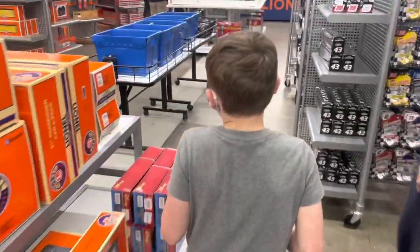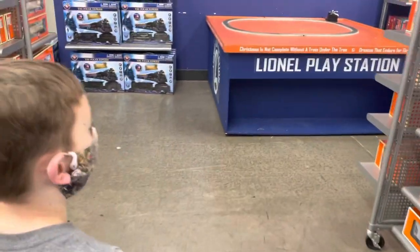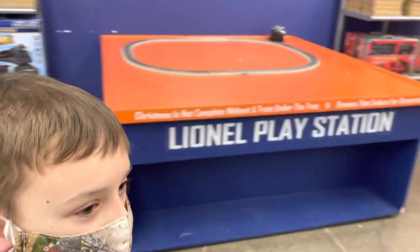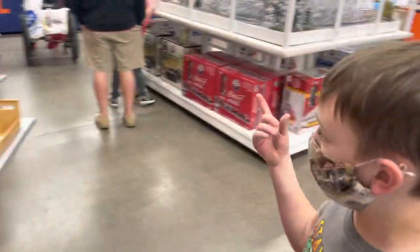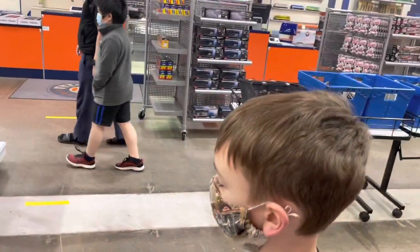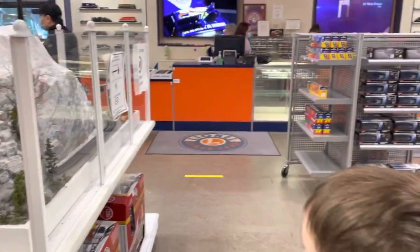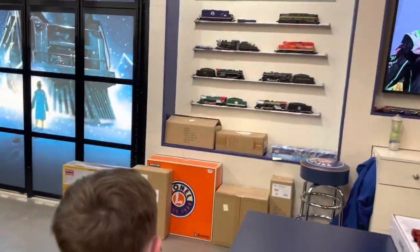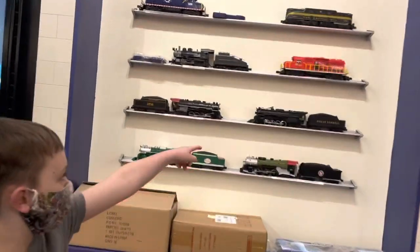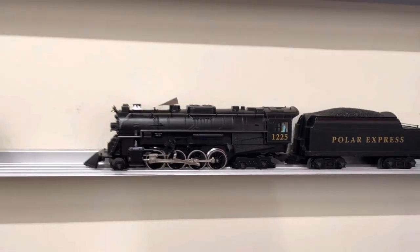You always want to catch Lionel on a sale. Unfortunately, the Paramarquette that I have isn't running today on the track. We asked one of the agents and they said it probably has some issues. This Polar Express right here — this is the one I have at my mom's — and that caught on fire.